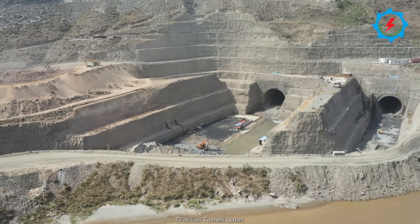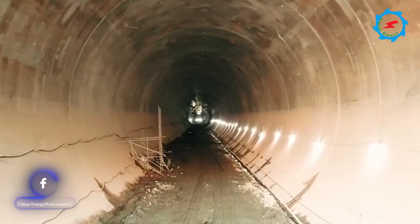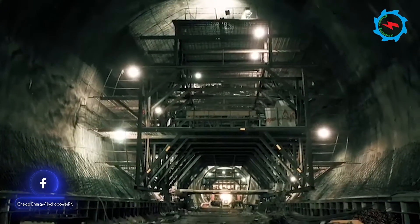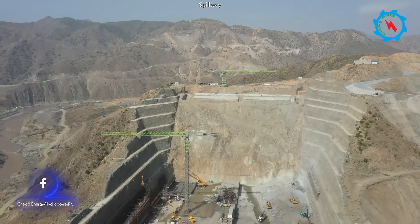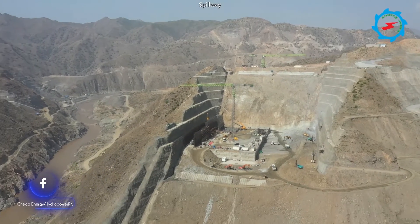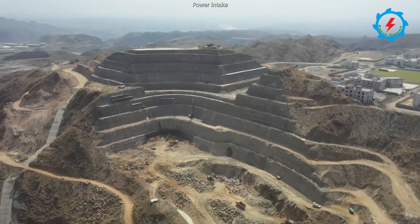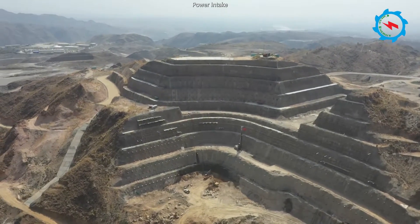The 800 megawatt Momendam Dam has been under construction since September 2019 and is expected to be completed in mid-2025. Construction activities are in progress around the clock to meet the planned completion date. Let's witness the ongoing construction activities and progress achieved up till now.